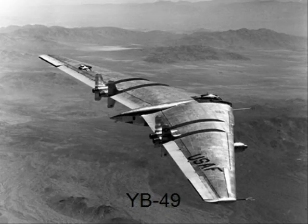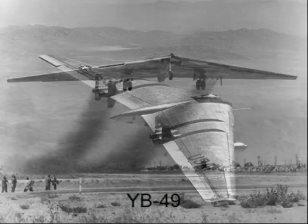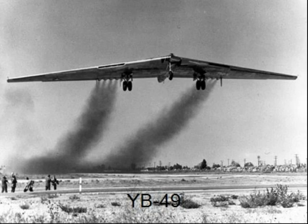The flying wing shape of these planes was hard for many people to accept, and the planes were too technologically advanced for their time. Although none of these planes were successful in remaining part of the United States Air Force, all of them, and others, contributed to the design of today's B-2 bomber.